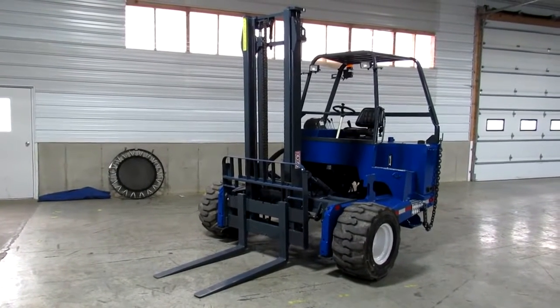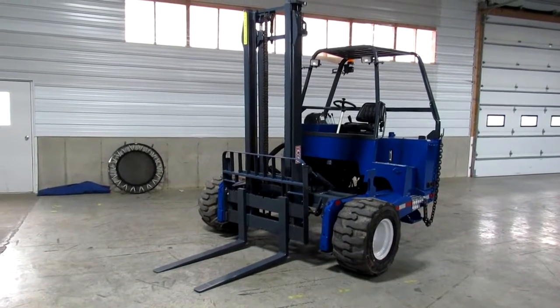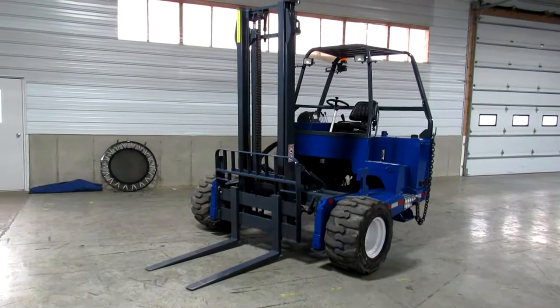Hello, ladies and gentlemen, Jason here. Welcome to Equipment Remarketing, where I like to think of us as literally the used piggyback forklift capital of the USA.